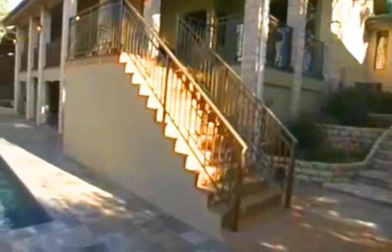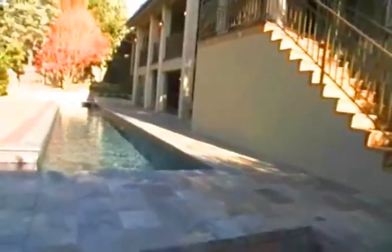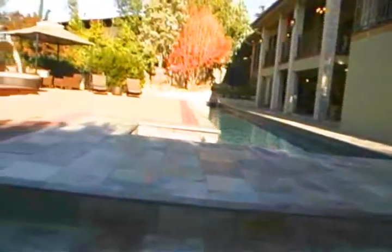This serene property features 5 bedrooms, 6 bathrooms, with a total square footage of 4,047, and resides next to Lake Travis.